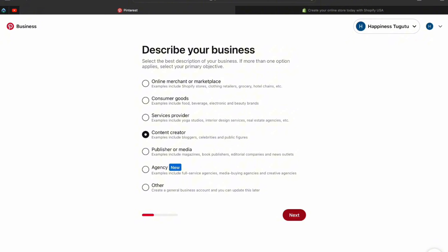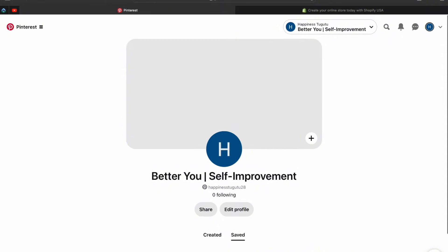On the next section, provide your business name. I'm going to put 'Better You' and then select 'Self Improvement.' Select where you're located, and you'll also need to put your website — I'll show you that in a bit; for now you can select 'I don't have a website' and click Next. As you can see, this is how my profile looks: 'Better You' represents my brand, and this shows people what my content is all about. I'm also going to add a profile picture — my logo.